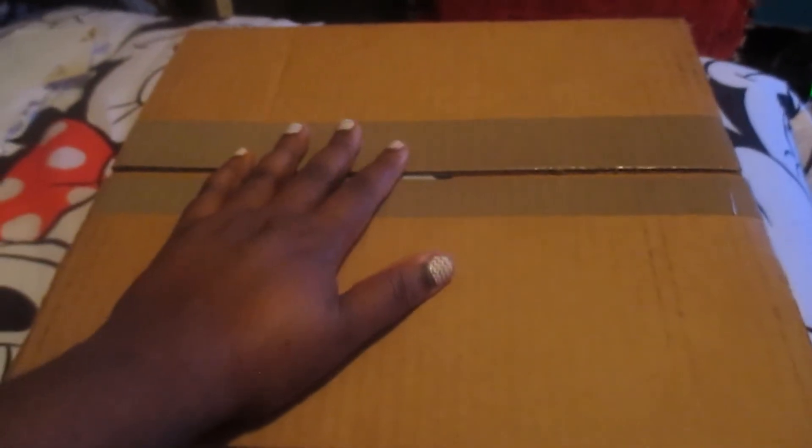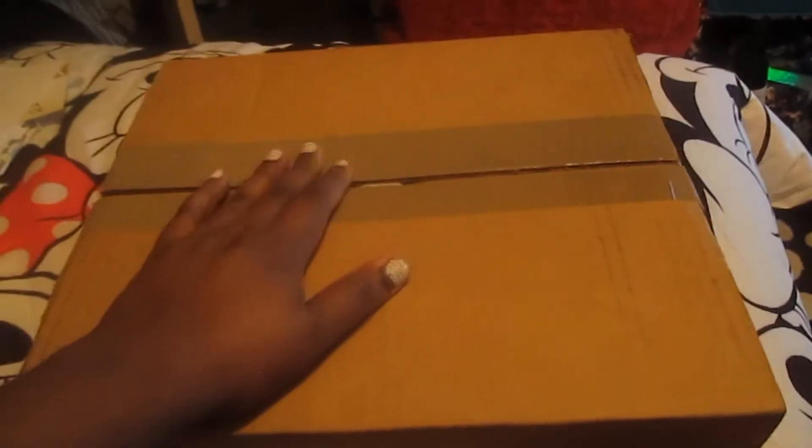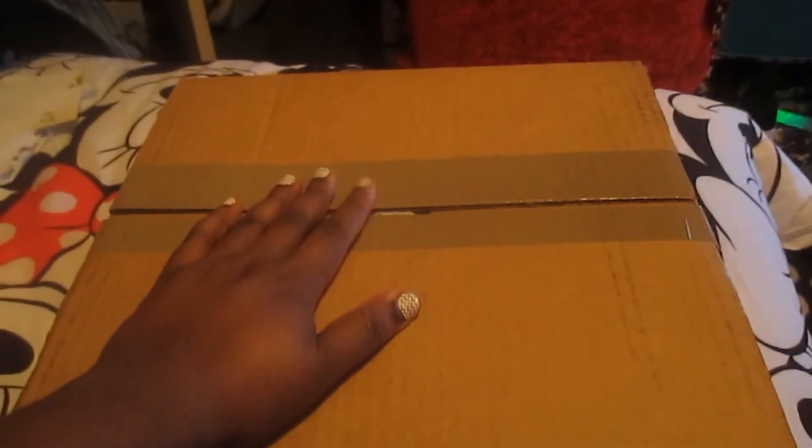Hey everyone, it is 5:15 and I got a package — my package came from the Disney Store. I thought I would open it and show you guys. I'm also on hold right now at the bank, but I'm gonna show you guys what I got and show you the inside of the box because it's kind of pretty.